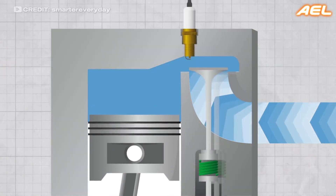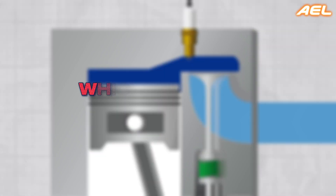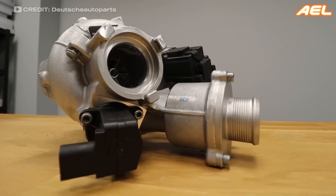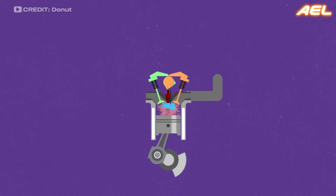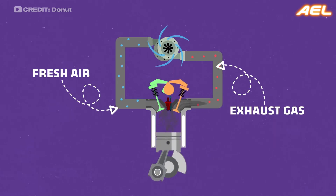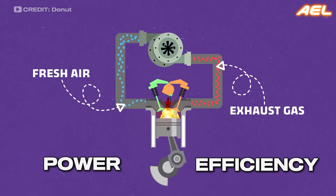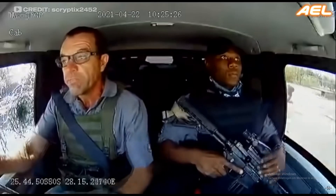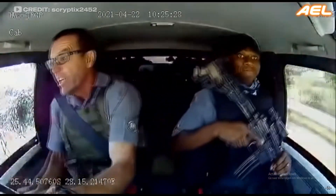Normally, an engine naturally draws in air from the surrounding environment, which limits the amount of air intake. This is where superchargers and turbochargers make a significant difference. They force more air into the engine than it would typically draw in on its own, leading to a substantial increase in power and efficiency — a car that not only accelerates faster but also provides a more exhilarating driving experience.